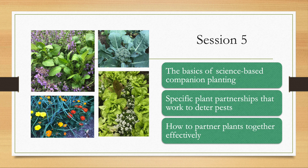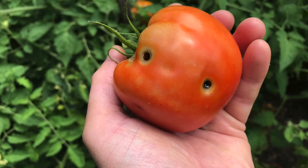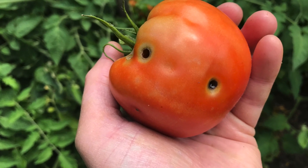Session five stays with the theme of companion planting but speaks directly to how combining certain plants together can deter egg-laying and leaf-eating, including keeping cabbage worms from laying eggs on your broccoli, hornworms from feasting on your tomatoes, and many others.